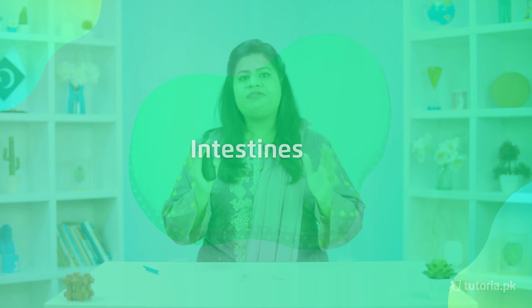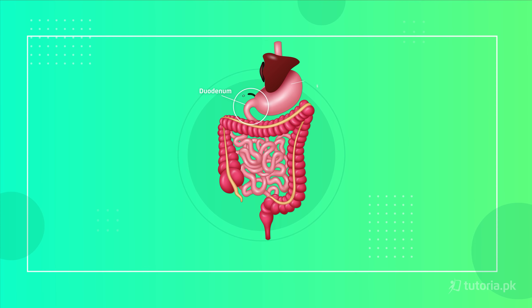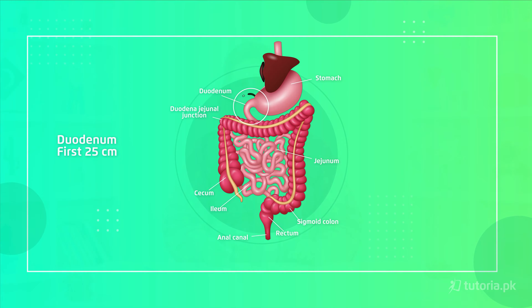When food leaves the stomach and enters the duodenum, the duodenum is called the small intestine's first 10 inches. This is where the majority of digestion in the intestines occurs. In this part, food is mixed with 3 secretions.